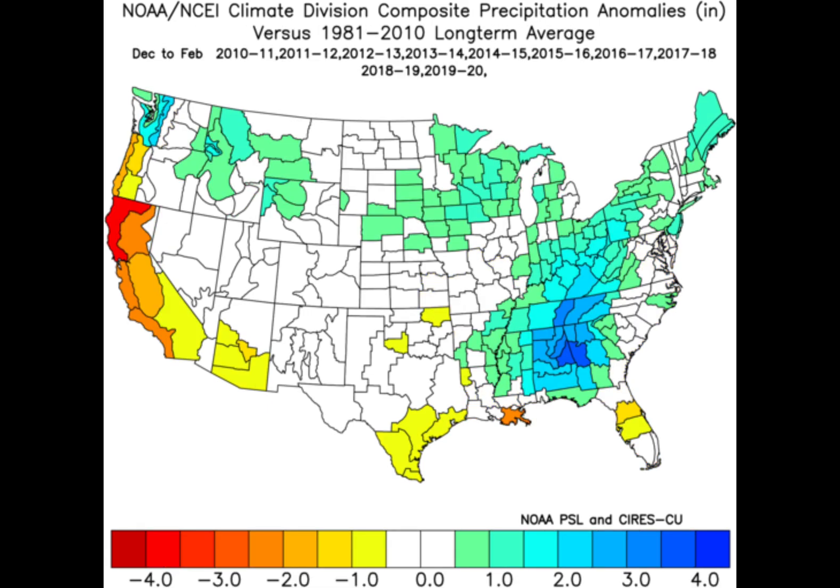One of the main things I like to look at when putting together my forecast is recent trends, because trends usually continue in weather. This is the precipitation anomalies over the past 10 winters, and a lot of areas are above average. Some areas in the southeast are as much as 3 to 4 inches above average, but I don't think that is as likely to occur this year with a La Niña forecasted. The storm track should be further north and lower the amount of rainfall in the southeast, especially in the Carolinas.